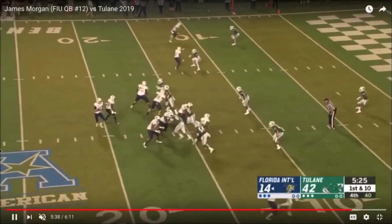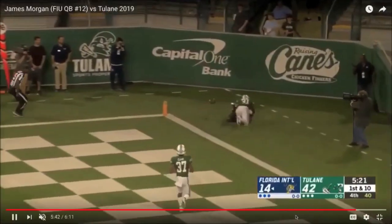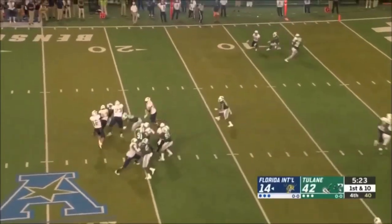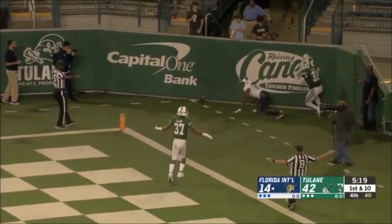It's a cover zero opportunity. Eyes go to the right for a beat, then he's throwing with touch. The receiver is very closely contested, so Morgan gets it out on time — it's a really good throw. Just a tough catch there.